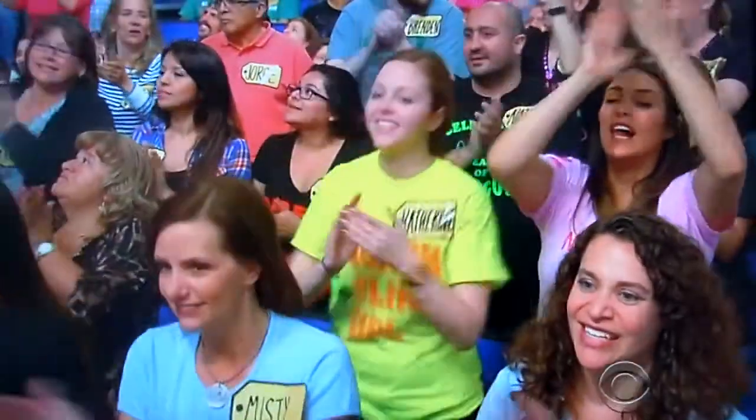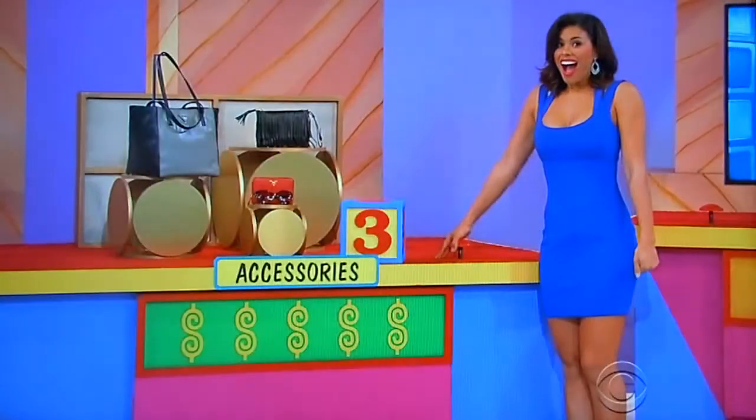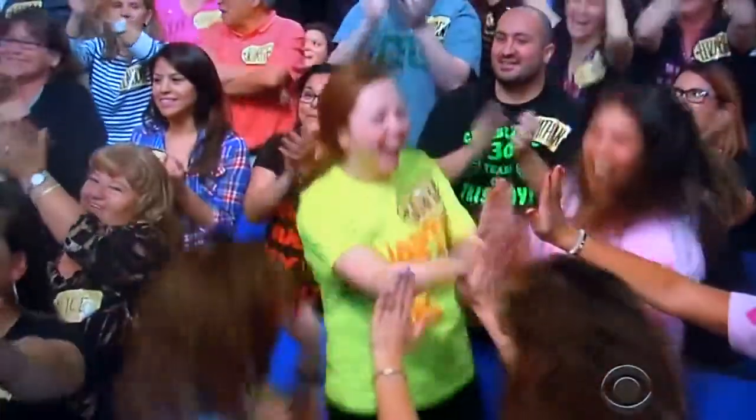This is looking pretty good, Carol. Looking pretty good. Beautiful, adorable Gwendolyn, what do you say? The Prada accessories are $3,000. Oh, that's good! All right over there.